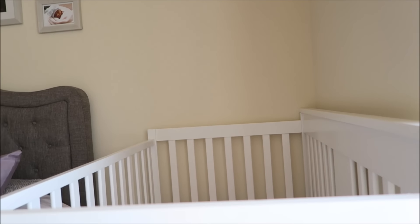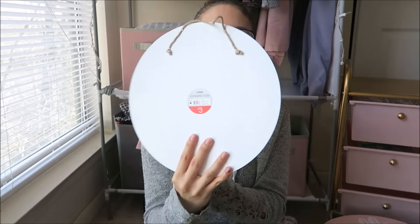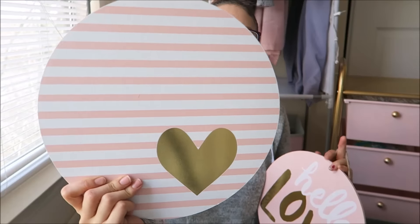The last thing I got at Target was this heart that goes on the wall. I'm going to put it on the wall next to Amelie's crib and write her name on it in cursive. I also got two more things that were already on Amelie's play area. The first is this hanging sign — three dollars — striped with gold hearts, and another one that says 'hello love' with gold as well. Super cute, they match our theme perfectly.